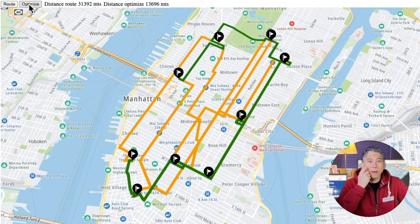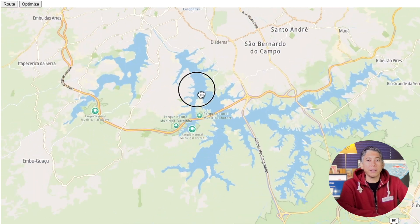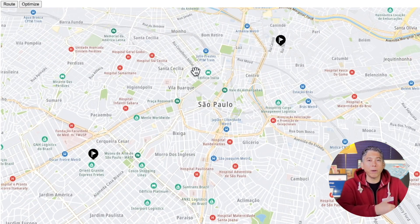Quite a difference, right? Almost half the distance — especially when you are arranging stops dynamically and you need to save fuel. How about another city? Let's move to São Paulo.